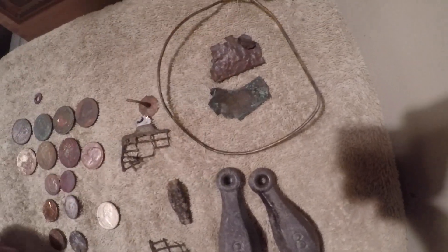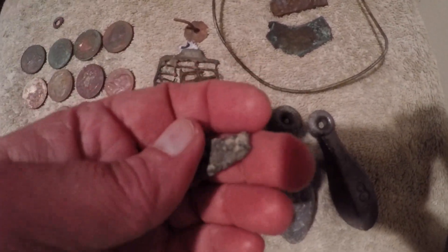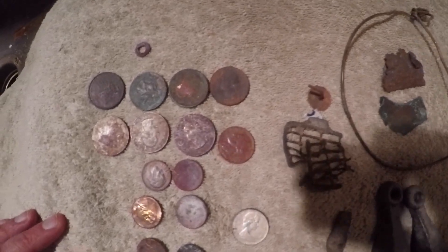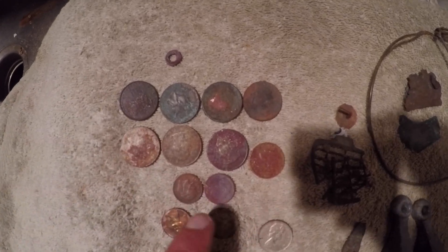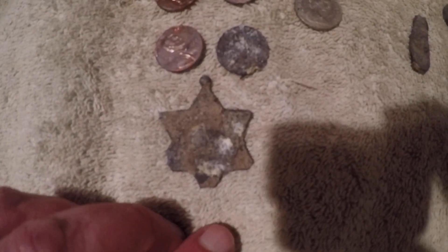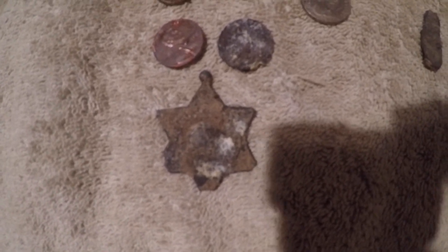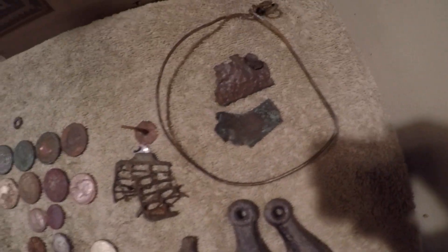Next up: some more pieces of ship's copper, some little pieces of some kind of fishing trap, and something that rang up at a 14. For change: almost two dollars — quarters, a nickel, two dimes, four pennies, and a Canadian nickel from 1969. I think the winner of today's hunt is the badge, or what looks to be a badge. I need to spend a little more time cleaning that up. All in all, a good day of metal detecting.